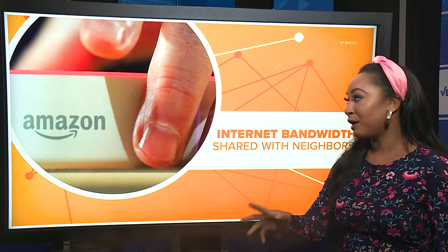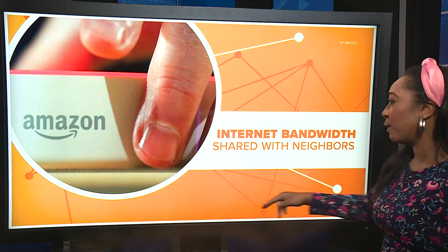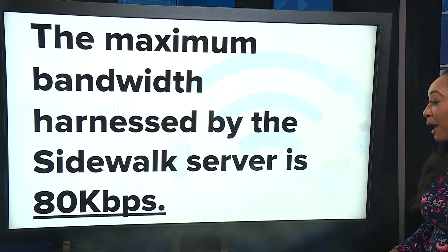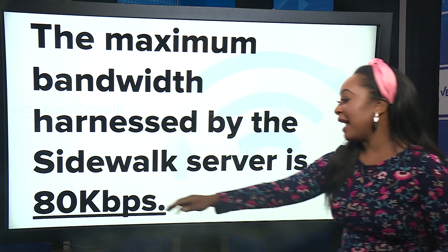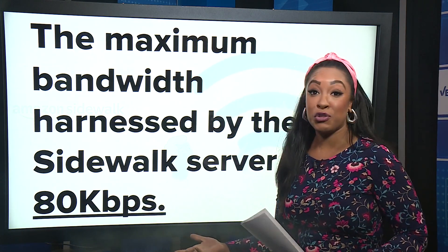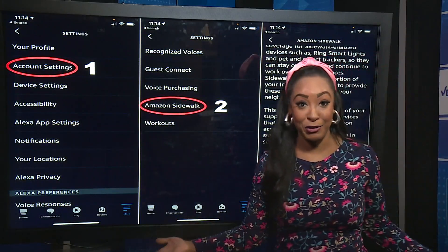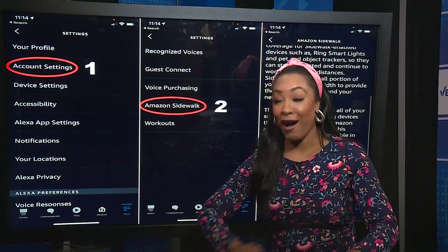Here's how to turn that function off, but first people want to know how much of their internet bandwidth will be shared. Amazon says the maximum bandwidth used by the Sidewalk service is about 80 kilobits per second, which is enough to stream a high-def video. So that seems like a lot.